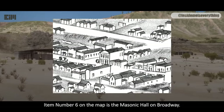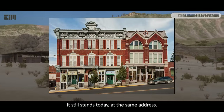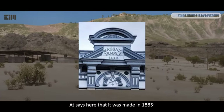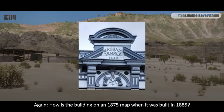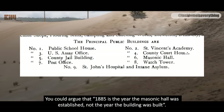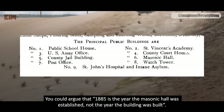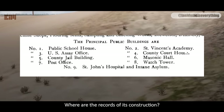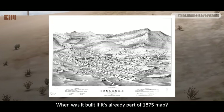Item number 6 on the map is the Masonic Hall on Broadway. It still stands today at the same address. It says here that it was made in 1885. How is the building on an 1875 map when it was built in 1885? You could argue that 1885 is the year the Masonic Hall was established, not the year the building was built. But then I ask: what was the building for before that? Where are the records of its construction? Who built it, and when was it built if it's already part of the 1875 map?